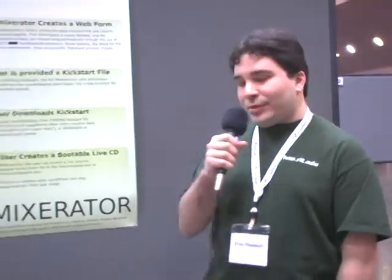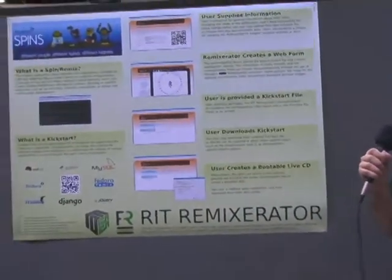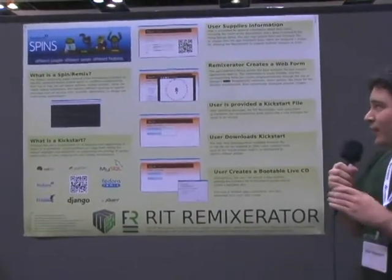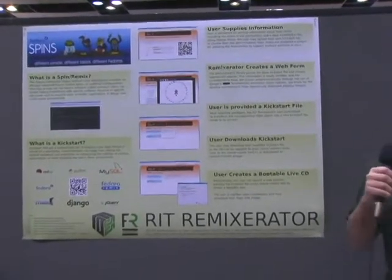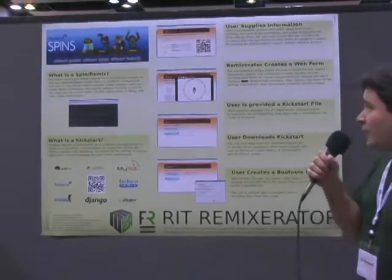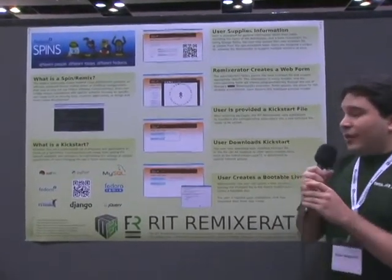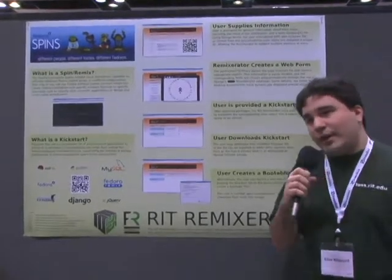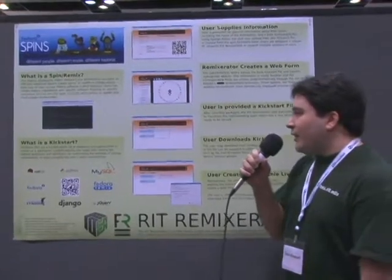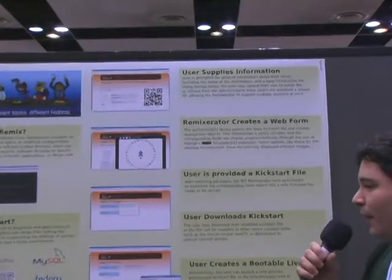I'm here to present my Remix Raider project, which is a web service that runs on Django that is used to customize Fedora remixes — essentially customizing the Fedora experience aesthetically and with the packages included on the machine. The user goes through a process, supplies their information of where they're located and what base spin they want to work on, selects their packages, and can either download a kickstart file or create a spin ISO right there on the spot.